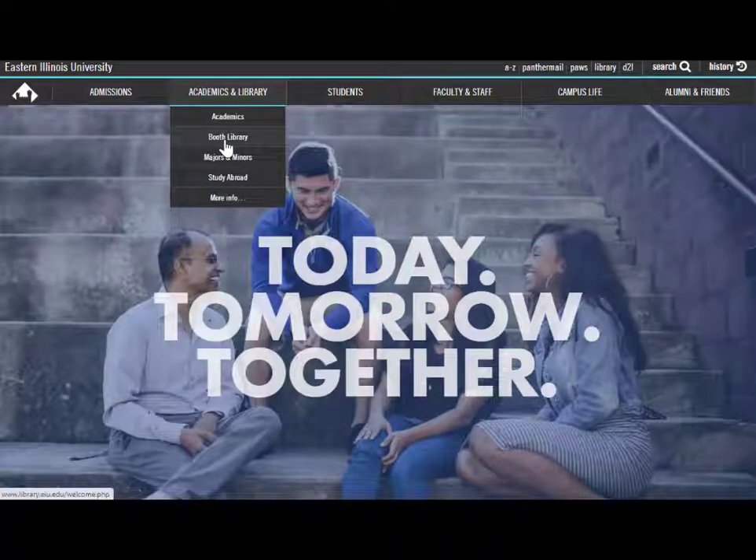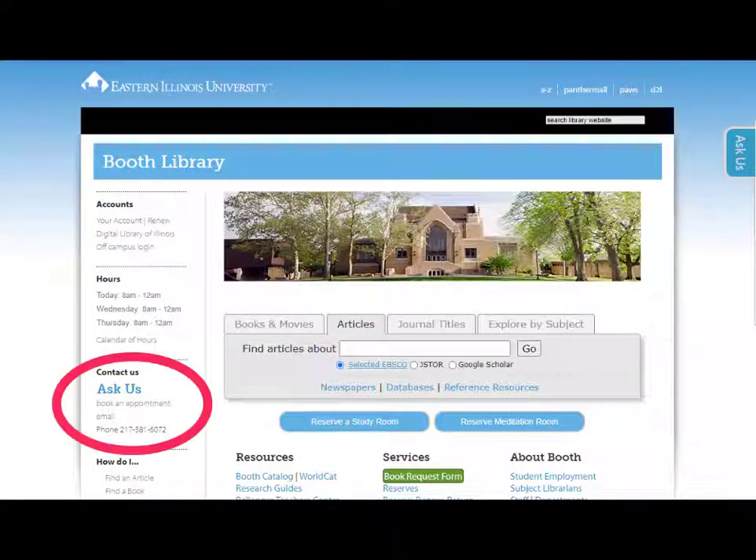Start at the library's homepage. On the left, click Ask Us for the ways you can contact library staff.